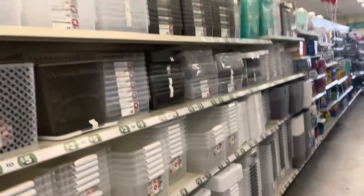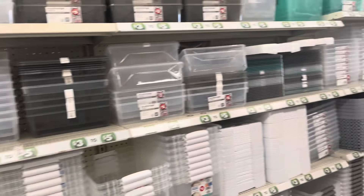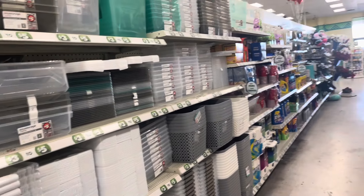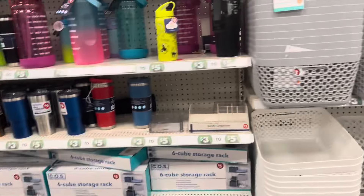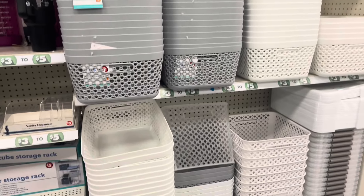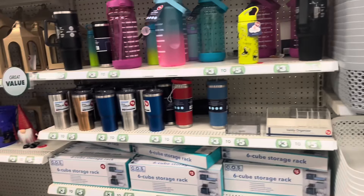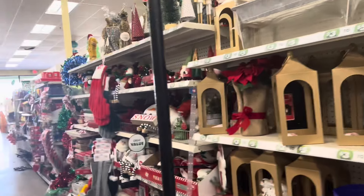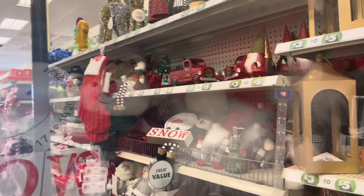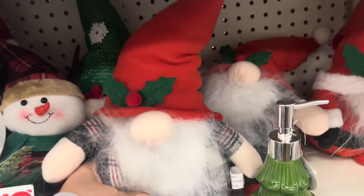Coming into the Plus section to look at all the bins. I know what they carry already but I still have to come and look. I'm not done organizing at home and I have extras, so I don't need to pick anything up right now — but I still want to look. And this little chunky guy in the plaid outfit is cute!